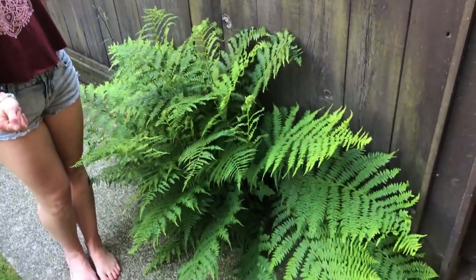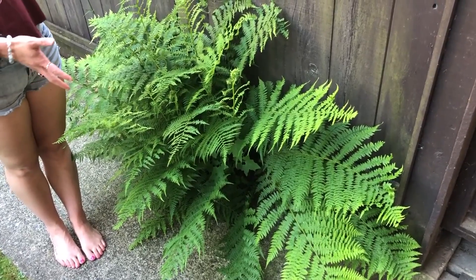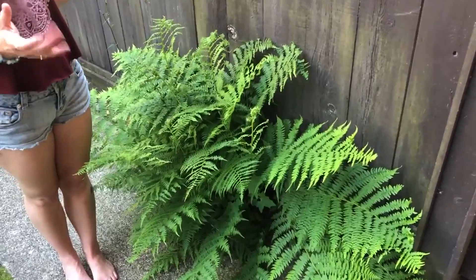Hi, welcome to West Coast Witches. Today we're going to be doing a garden tour. So here we are in my garden. We're going to start with this gigantic fern. He was here when we moved in and we love him, so we give him lots of water and love and he's growing quite big.